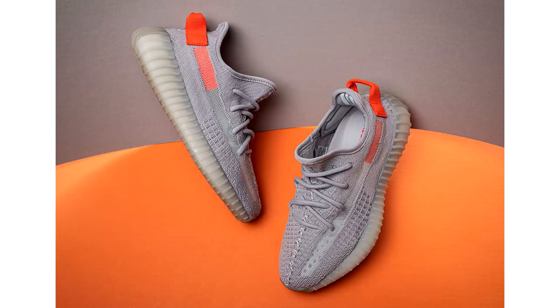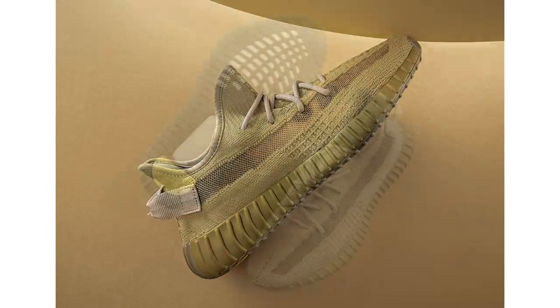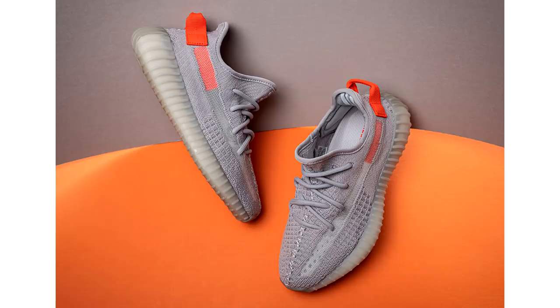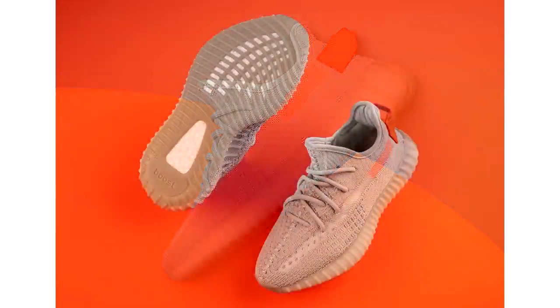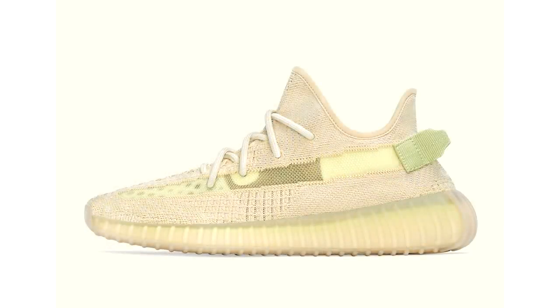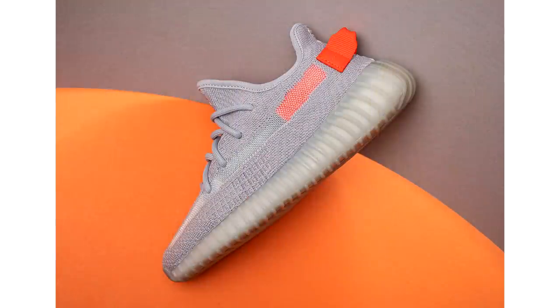Today they're dropping three different Yeezys, all regional exclusives like they've been in the past with the Clay and the Hyperspace. This time around the three colorways are the Earth, the Flax, and the Tail Light. North America has the Earth - basically an all-brown Yeezy Boost 350 V2 with that static vibe and a stripe on the side you can sort of see through. Europe gets the Tail Light - gray with an orange back. The Flax is for Asia, Africa, and elsewhere - kind of a fusion of the Yeezy Boost 350 V2 Butter and the Static. Let me know in the poll which colorway you like the most.